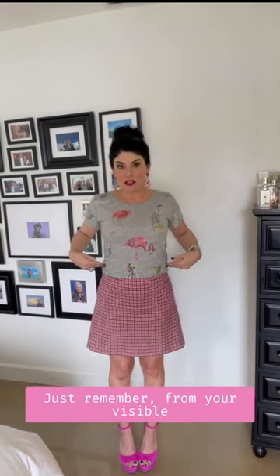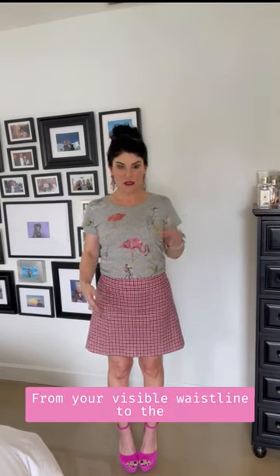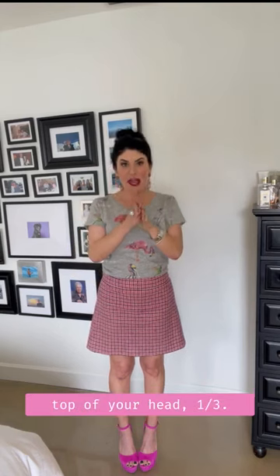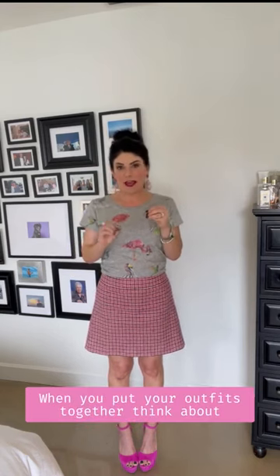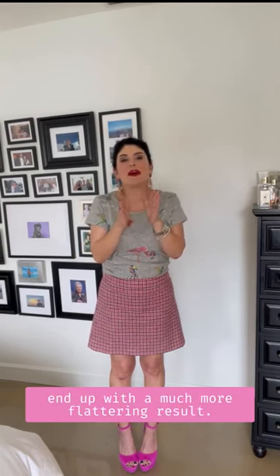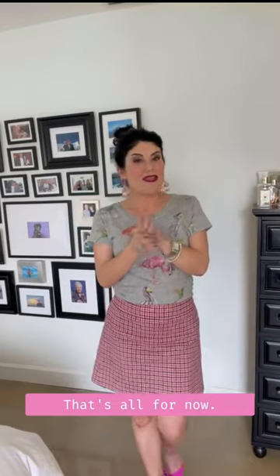That's it! Just remember: from your visible waistline to the ground — two-thirds; from your visible waistline to the top of your head — one-third. When you put your outfits together using that little equation, you are going to end up with a much better result. So much easier, right?